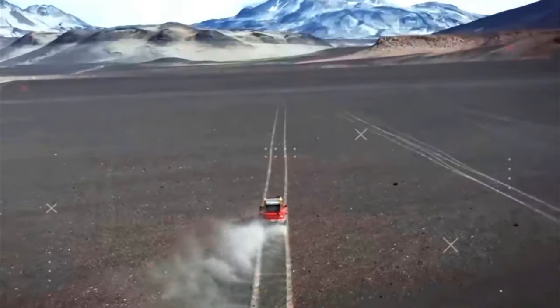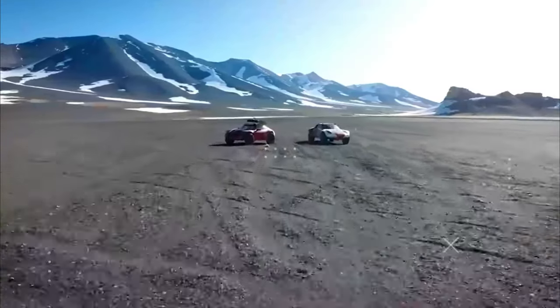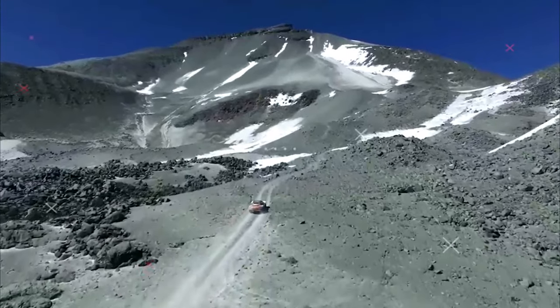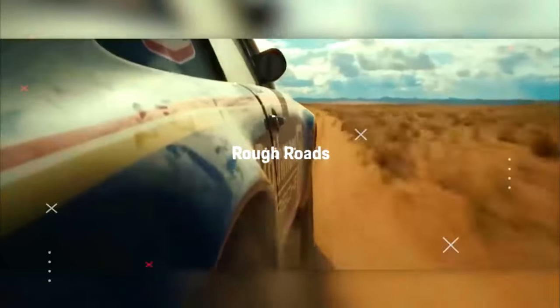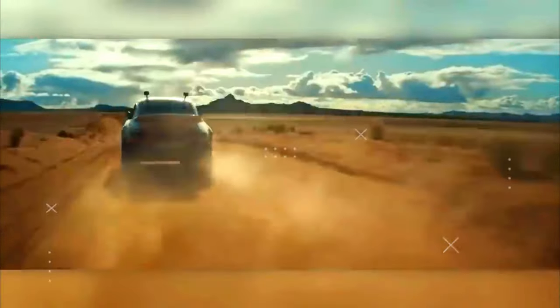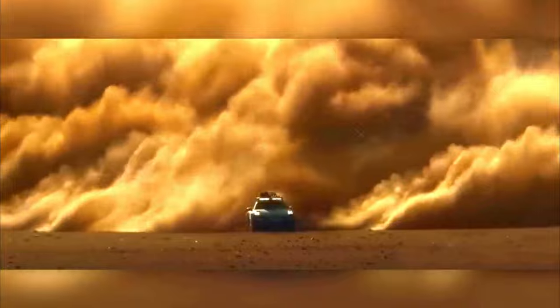The 3-liter bi-turbo six-cylinder produces 480 PS (353 kW) with combined fuel consumption of approximately 11.3 liters per 100 kilometers and CO2 emissions of 256 grams per kilometer. Maximum torque is 570 newton meters, delivering superior performance with a compelling boxer sound. The new sports car sprints to 100 km/h in 3.4 seconds, and due to the all-terrain tires, top speed is limited to 240 km/h.